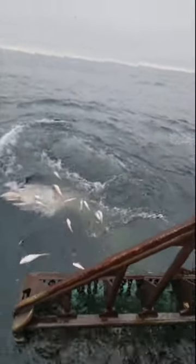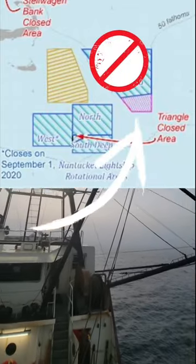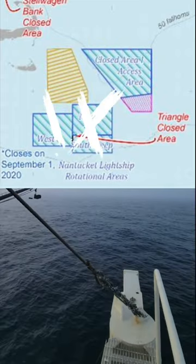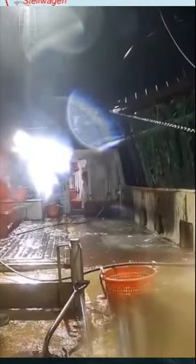And that is also going to be where the bluefin were, right there in that yellow area for sure. Closed Area One — that is completely closed. That purple area is most likely absolutely untouchable. North and west Nantucket Lightship rotational areas — those are currently closed.